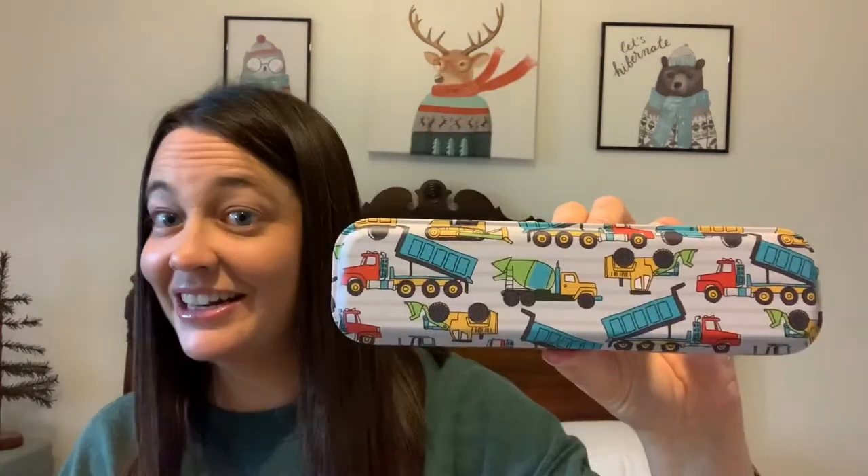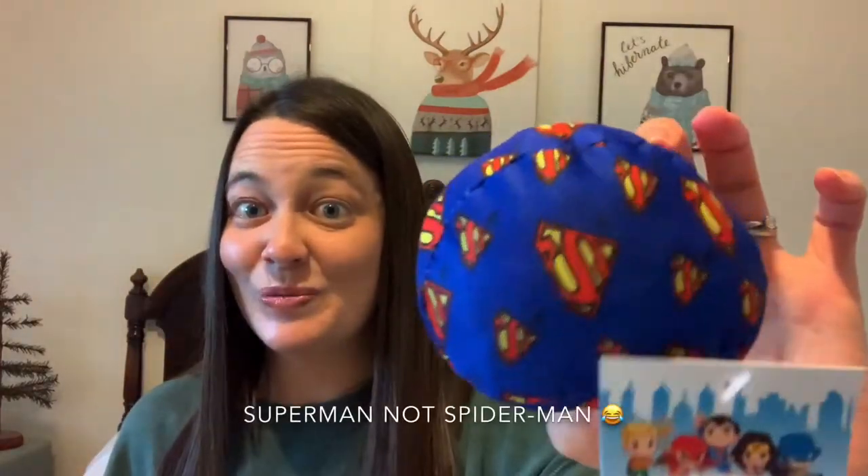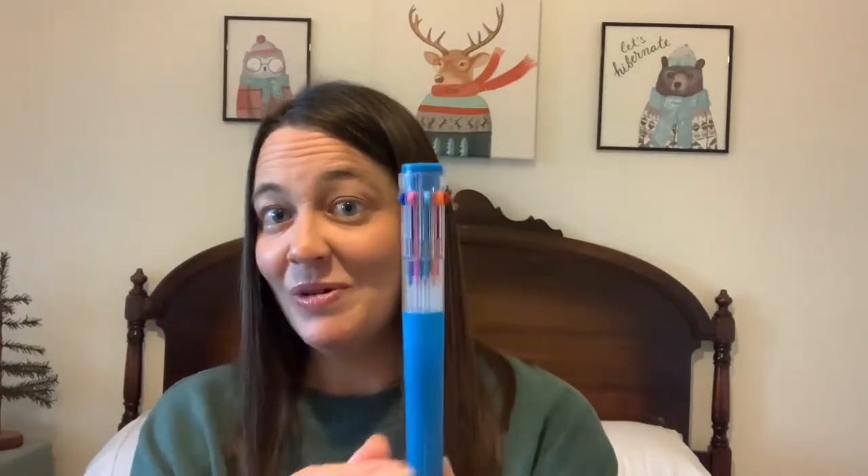I got some school supplies: pencil crayons, a pair of scissors, a sharpener, some markers, and a little tin pencil case. I also got a super cute Spider-Man ball. I got a lot of ocean-related items — the wave shirt, the sunglasses, and the sea world projector — and a cute notebook to go along with all those things, plus one of those fancy pens with all the different colors. That's it for the first boy box, which was for boys ages two to four.